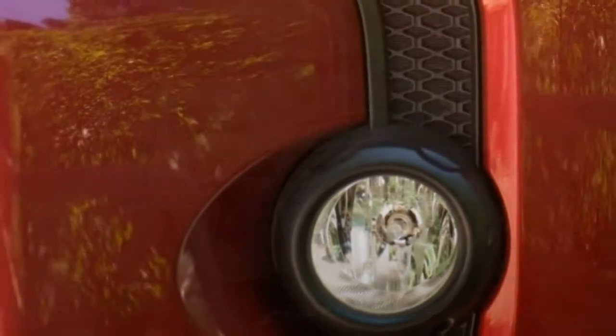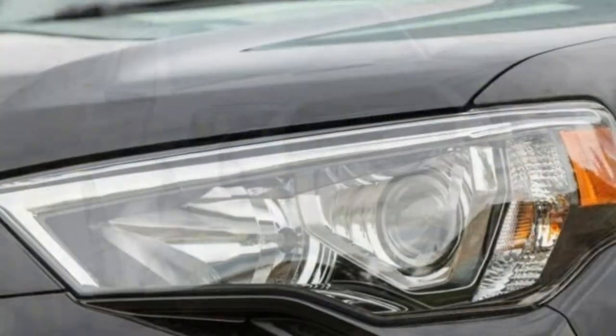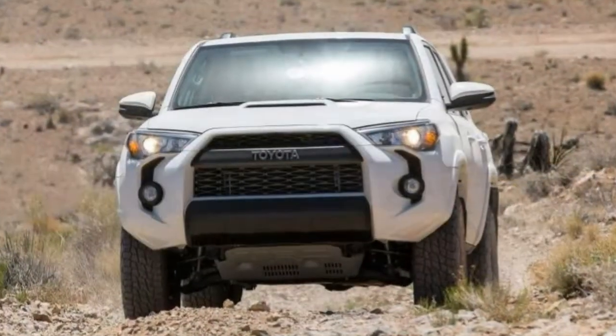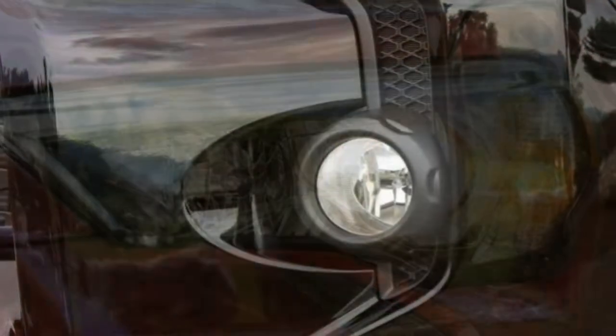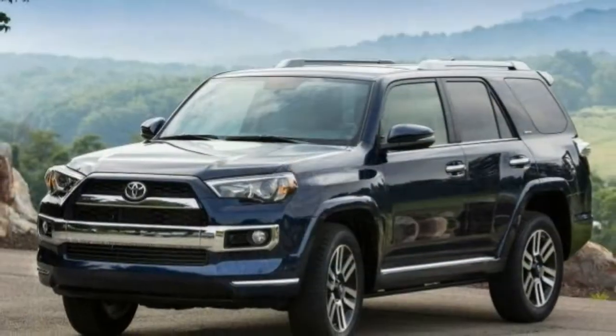When you are considering leaving the beaten path, few mid-size SUVs match the ability of the Toyota 4Runner. The Toyota 4Runner is undoubtedly an SUV in the traditional sense, with a body-on-frame construction along with a solid rear axle — more like a pickup truck. It is one of the last SUVs built this way, giving it the rugged capability that made this sort of vehicle attractive in the first place.